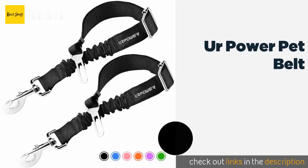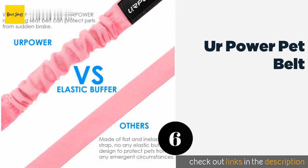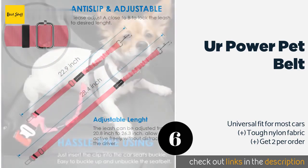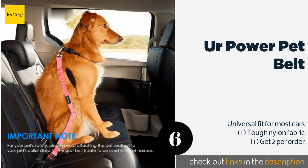Number six is the Er Power Pet Belt. The upgraded Er Power Pet Belt features an elastic buffer that prevents your dog from being yanked around when cornering and during sudden stops. The swivel snap stops the leash from getting tangled as your furry friend twists and turns to get comfortable. This product is available on Amazon for $13.